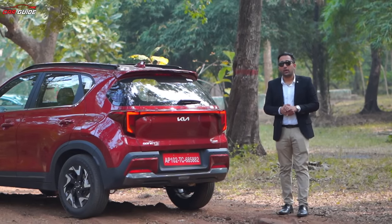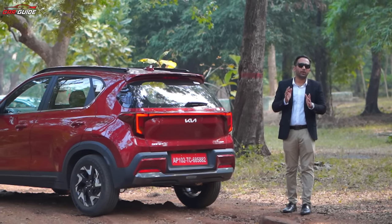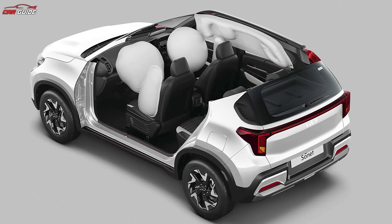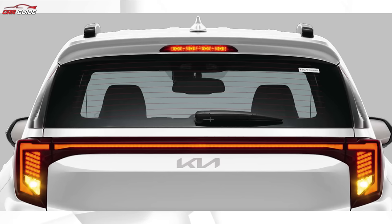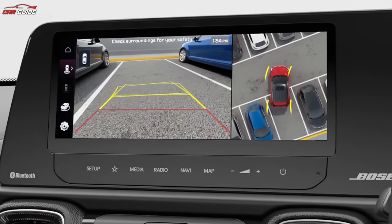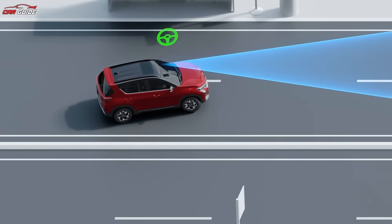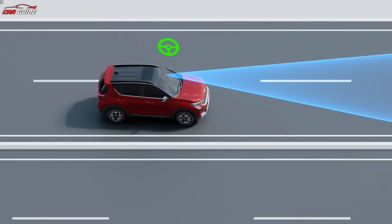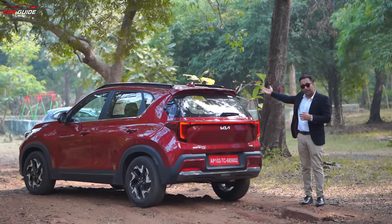The safety features are comprehensive, even from the base variant. The most important is the 6 airbags, ABS, EBD, reverse parking sensors, and emergency stop signal function in the base variants. Moving to the top variants, you get a 360-degree camera, ADAS Level 1 with 10 features, and front parking sensors as well. Prevention is always better than cure, so these safety features matter.